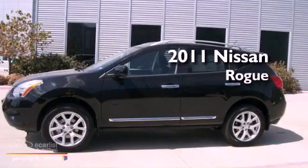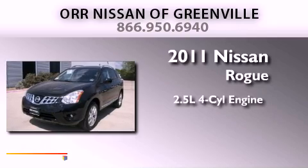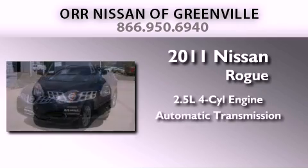This is a brand new 2011 Nissan Rogue. It features a 2.5-liter 4-cylinder engine and an automatic transmission.